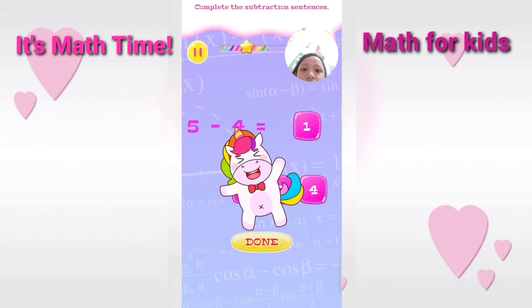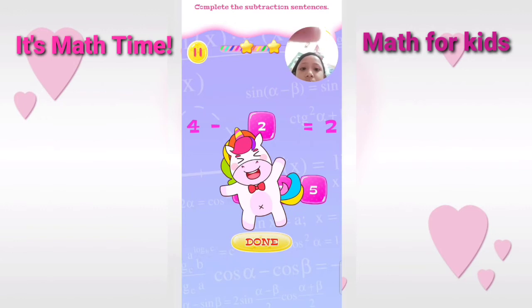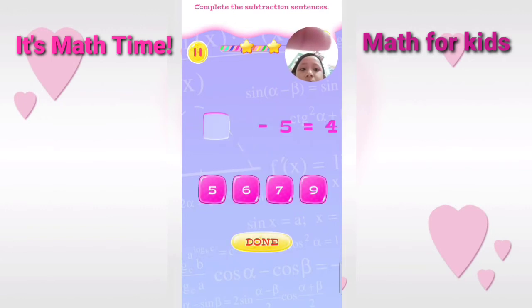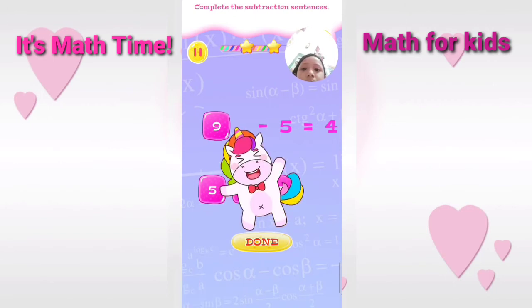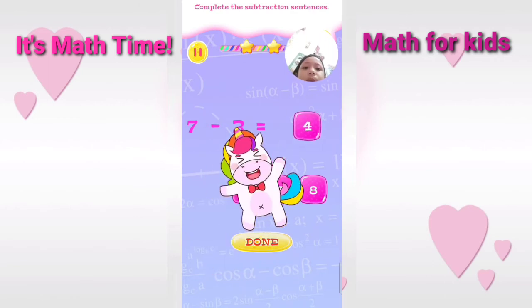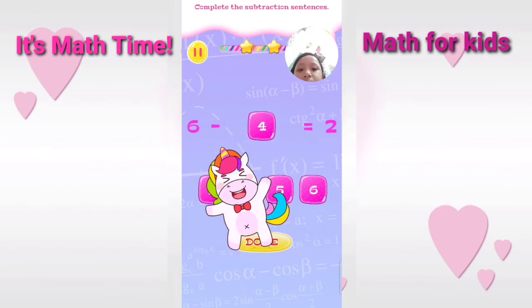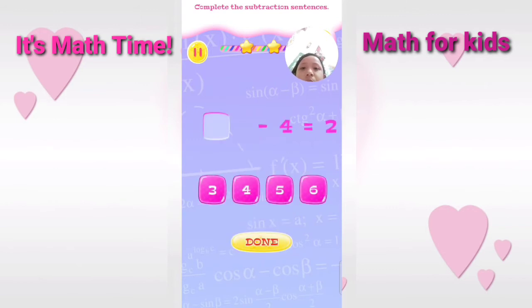You are really talented. Complete the subtraction sentence. Excellent. Complete the subtraction sentence. Amazing. Complete the subtraction sentence. Correct. Complete the subtraction sentence.